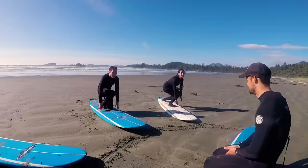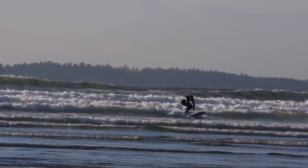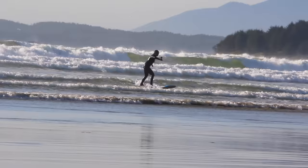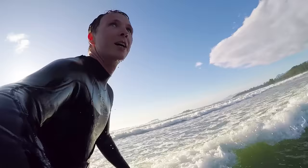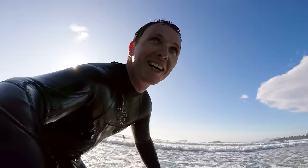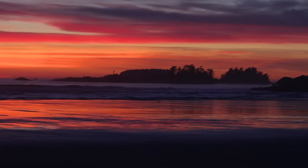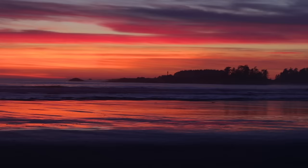Once in Tofino, we couldn't live without trying one of the activities that makes it so famous: surfing. After a great lesson, we spent hours catching little waves and riding them back to shore. It was such an exhilarating experience to be able to stand up and feel the power of the waves push us forward. We surfed all the way until sunset, before marveling at the sky as it turned red, pink and orange — an amazing way to finish our time in this beautiful place.